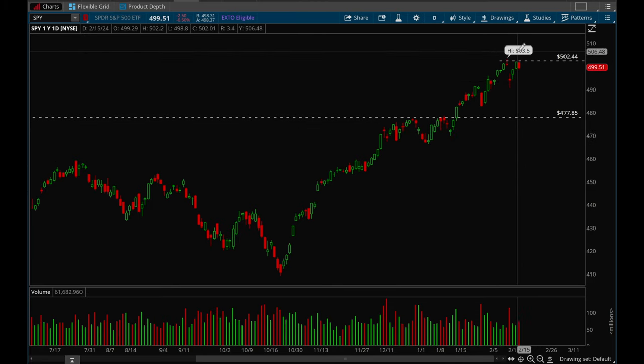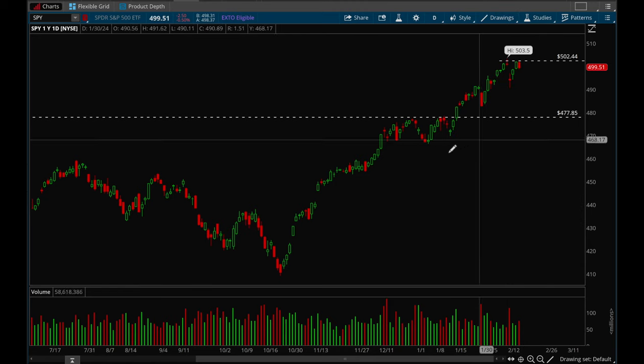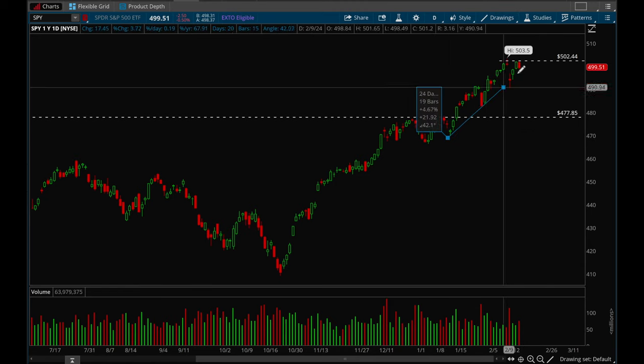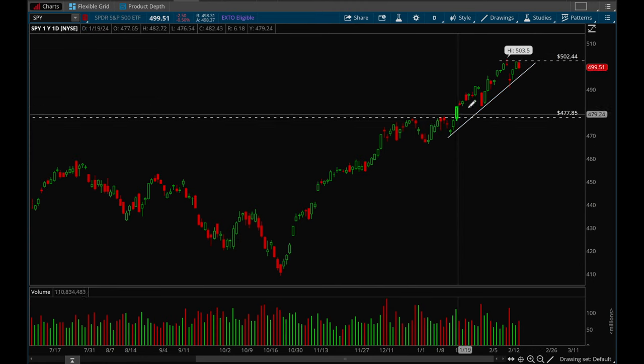One thing I will say is that this could potentially be a lower high. Here was the high and then this is the lower high, but that has to be confirmed if we continue moving lower. Overall the trend is still intact and a very very strong uptrend. This is how I would draw the trend line, and until we break this trend line I would still say we are very very bullish overall.